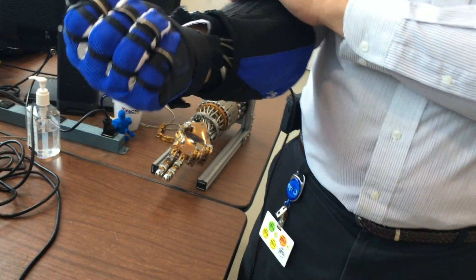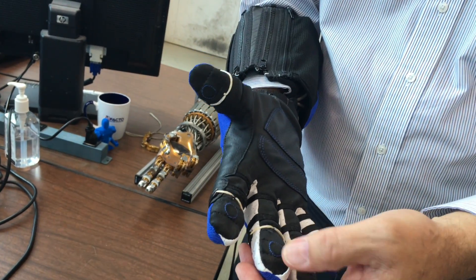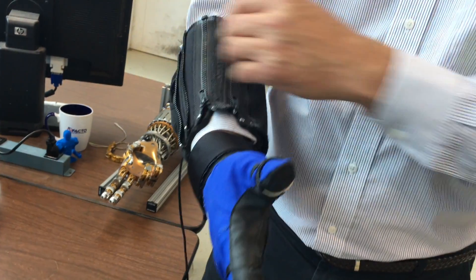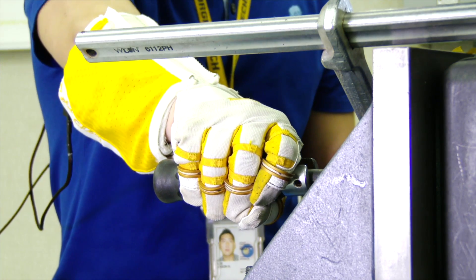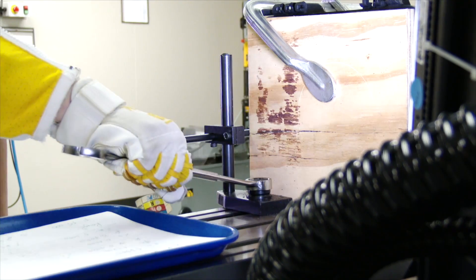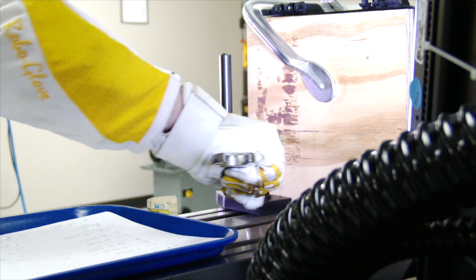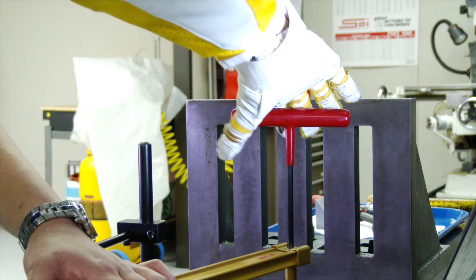Check out RoboGlove. I can press a button and it is actuated; I press another button and it opens up. This outgrowth from space and medical technology can take a lot of stress off the hands of an auto worker who has to do the same task on the line over and over again. We have operators that do repetitive grasping tasks — grabbing onto materials, grabbing onto parts, and applying lots of force using their hands. We see the glove as being able to help them do their jobs better. They won't have the muscular fatigue, and potentially avoid injuries from that fatigue.